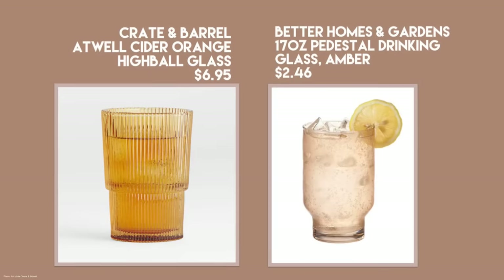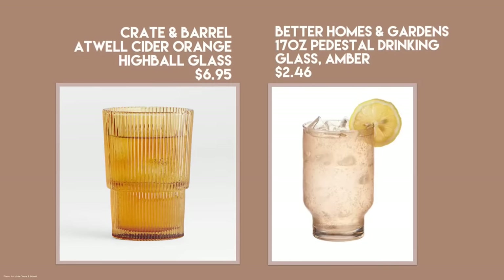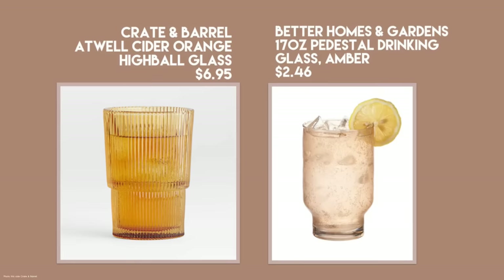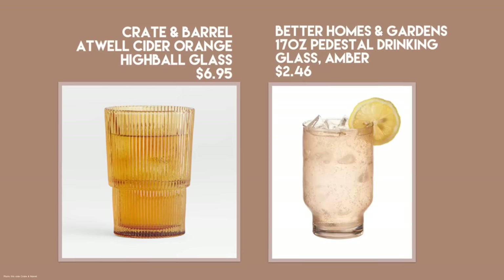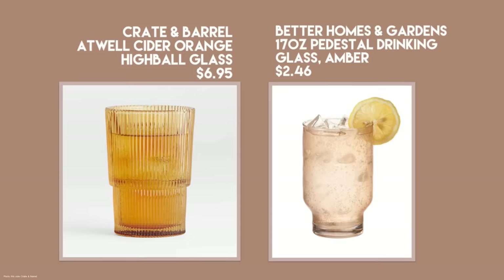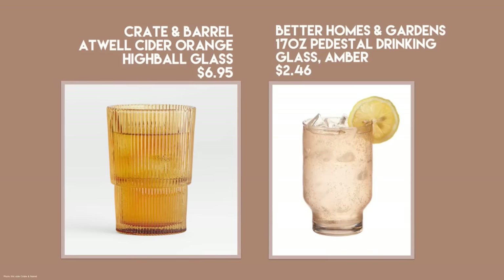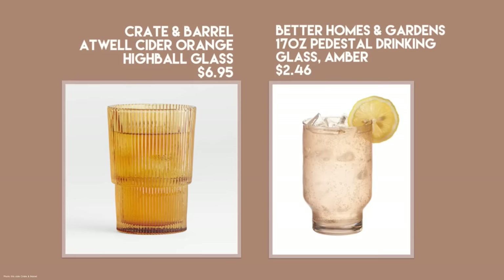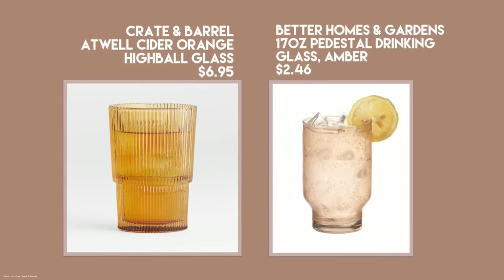I featured the Crate and Barrel Atwell glass in a fall video — I love this cider orange color, and it's $6.95. I found one with a similar flavor at Walmart: the Better Homes and Gardens pedestal drinking glass in amber, stackable, at only $2.46 each.